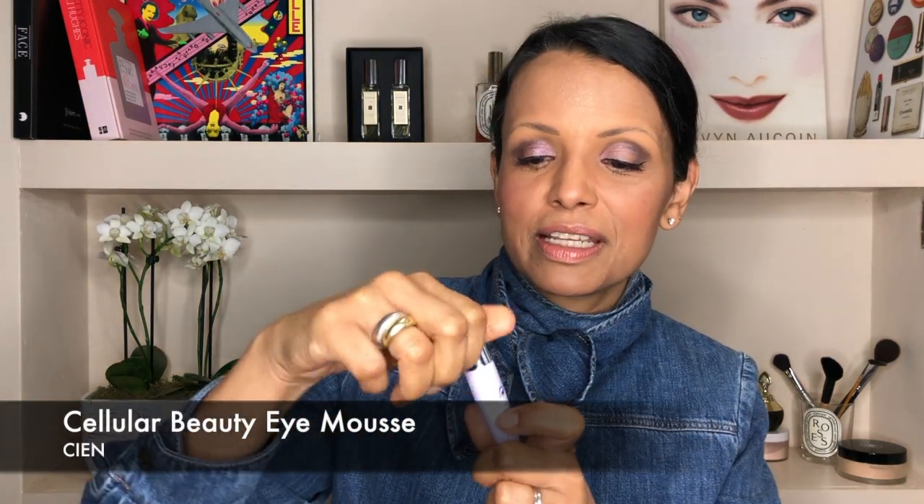The final product in the range is the eye mousse. It's just a nice little tube. It doesn't feel like a mousse at all — it's more like a gel. You just take a tiny, tiny amount like that, and pop it between your ring fingers and pat or massage it around the eye area. It's lovely and cooling and just sinks into your skin immediately. For £3.49, you can't really go wrong.